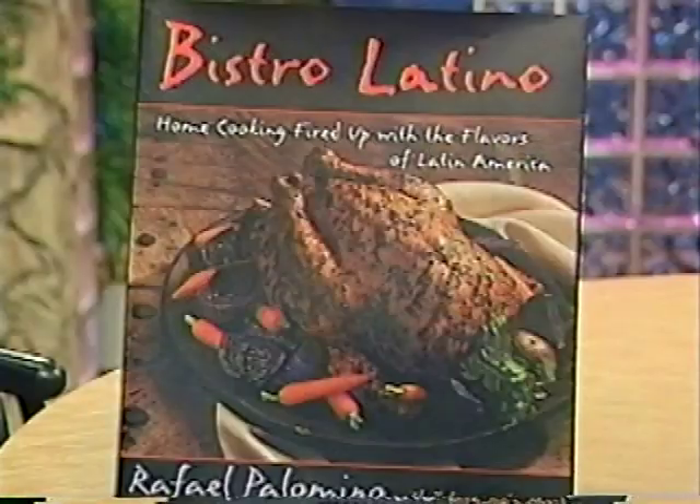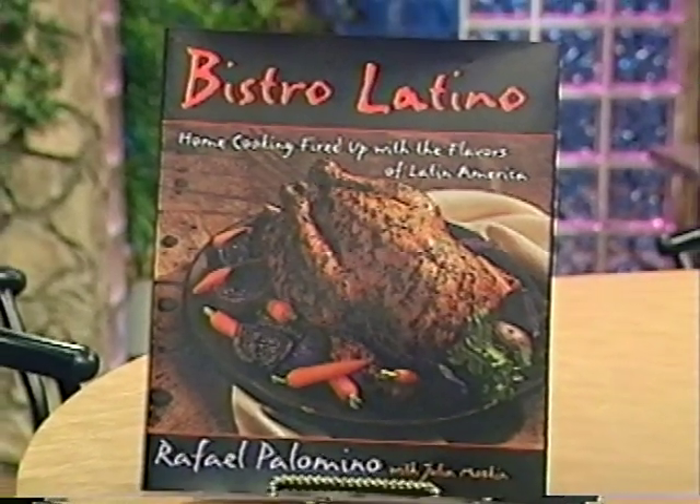Call it Nuevo Latino, Pan American, or Latin American — it's one of the hottest food trends in New York City today, thanks to my guest today, Chef Raphael Palomino, who is showing everyone what Latin American cuisine is all about. His restaurant is Bistro Latino, which is also the name of his cookbook that unlocks the secrets to this exciting food.